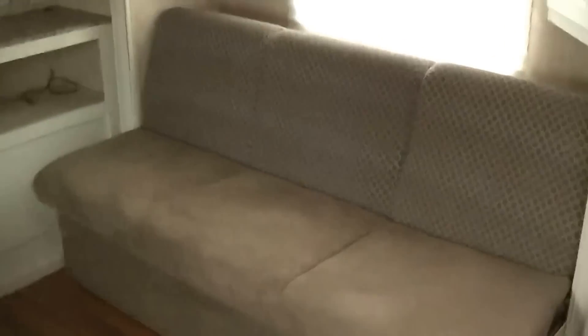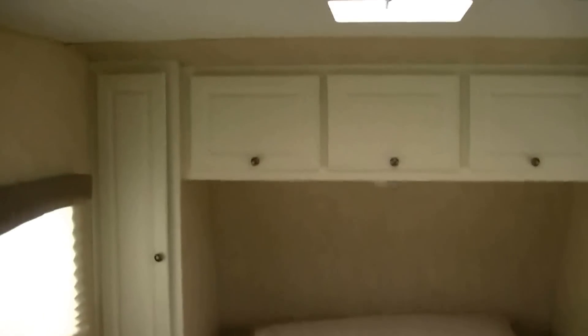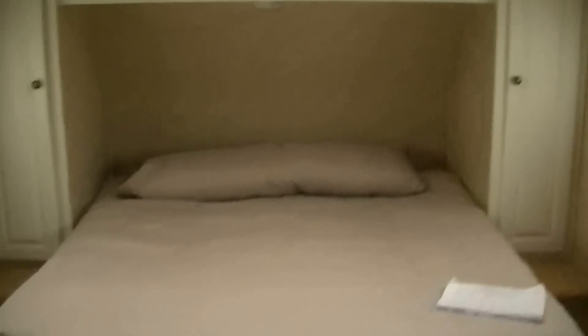Here in the front we've got a walk-around queen master with lots of storage above and below to get all your clothes out of sight. The jack knife sofa will seat four and sleep two.